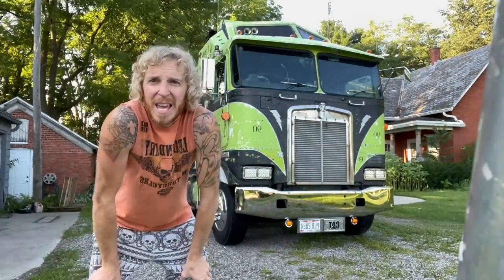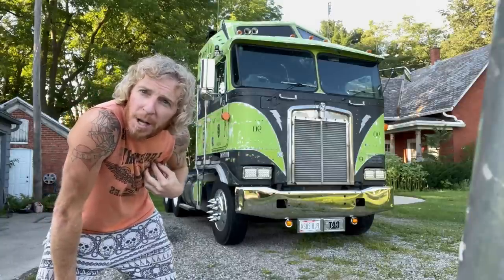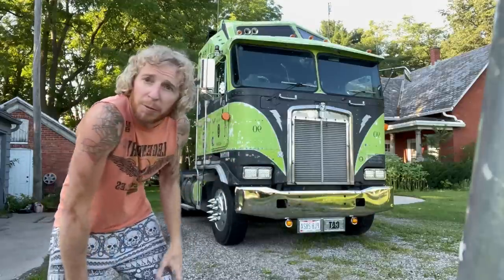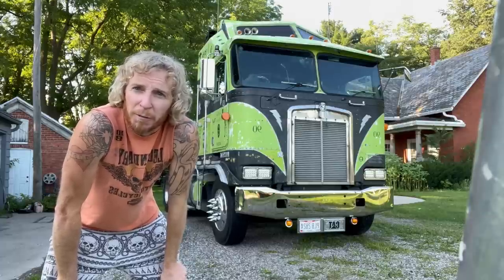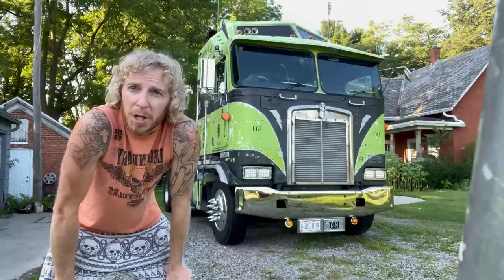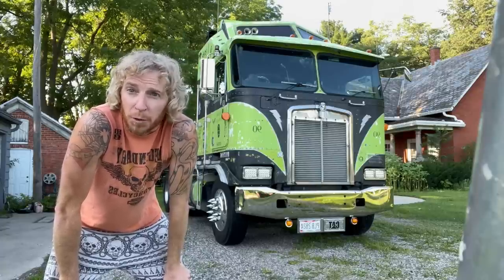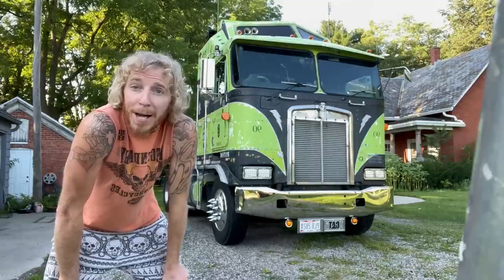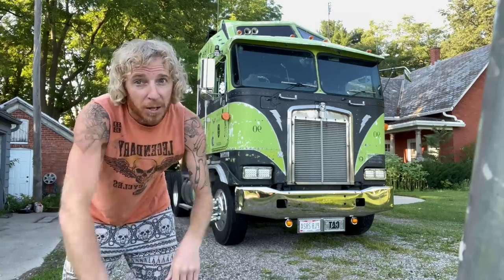Most of you know, and if any of you don't, this is my 1990 K100E I call Frankenstein — or the monster. We know that Frankenstein was the man that created the monster. I call it that because it's got a bunch of mismatched parts and different things on it from different lives and different places. That's why we call it the Frankenstein truck, plus the green. It has a huge back story — go back into videos and see if you're new to the channel. Thanks for all you long-time subscribers for watching and staying with us.